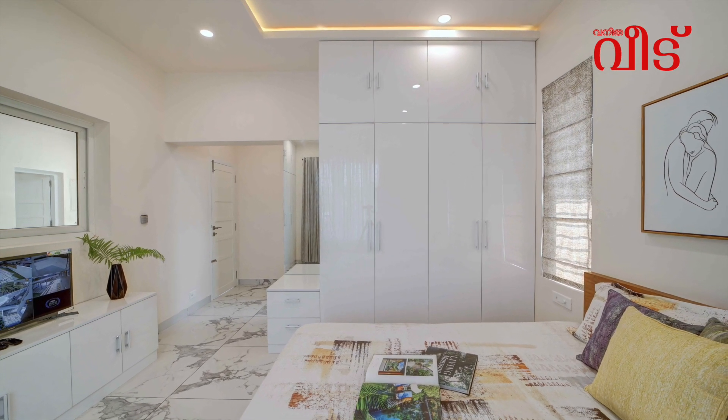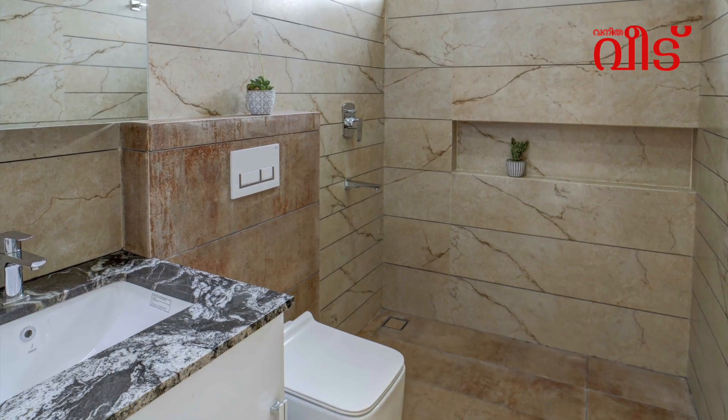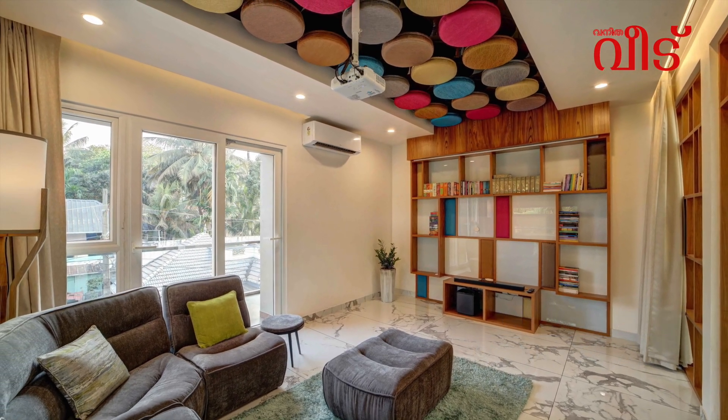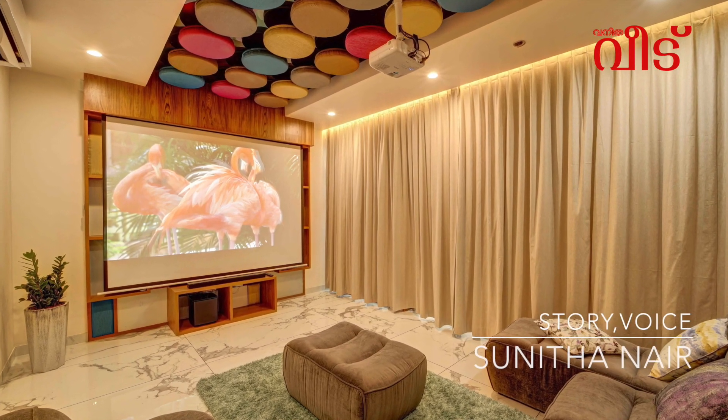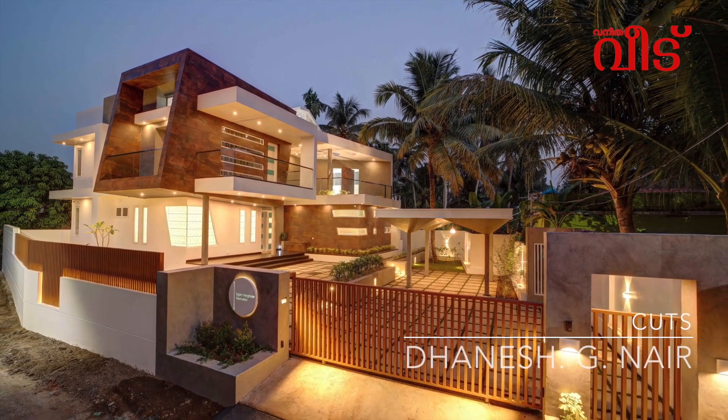In the staircase: handrail, wash area, MS sheet, CNC cutting, design, etc. This is a very trendy view. This view is a beautiful view.